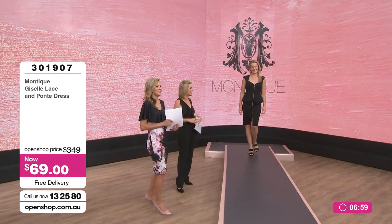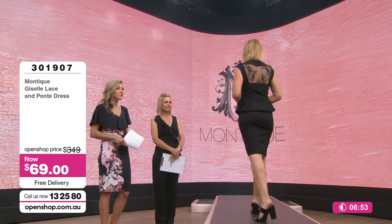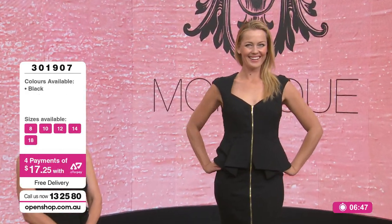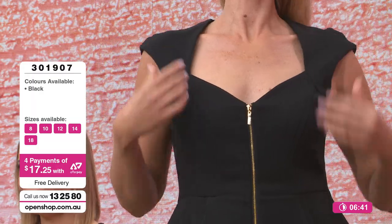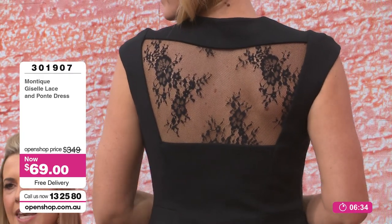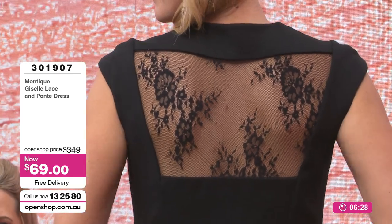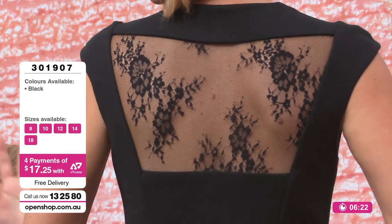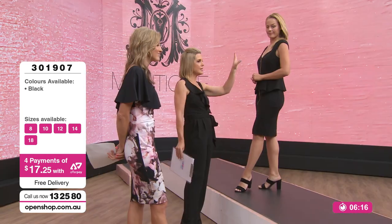Now the Monte Gasel lace and ponty dress — even our producer says it's gorgeous. It was $349, now $69. Free delivery, four payments of $17.25. Look at the back — it's a lace back and ponty! Stretch, stretch, stretch, and flattering because we all know what a peplum does. Have a look at the shape of the lace insert — it's already accentuating an hourglass, coming down and tapering.